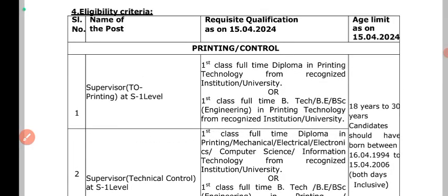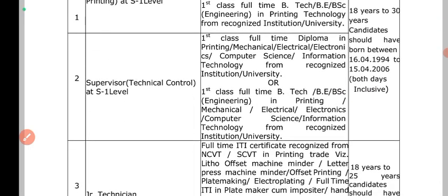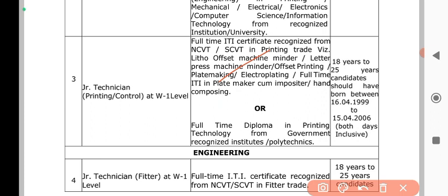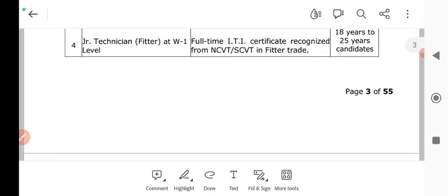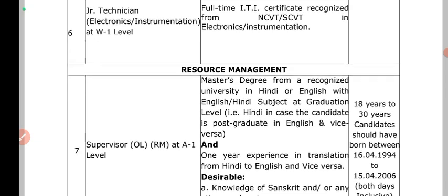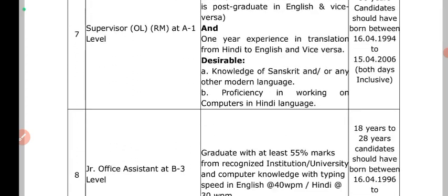If you want to apply, you need a full-time diploma in printing technology. A full-time ITI is a regular option. The electronic instrument post requires a full-time ITI, and for higher posts you may need a master's degree at the 10th or 12th standard level.